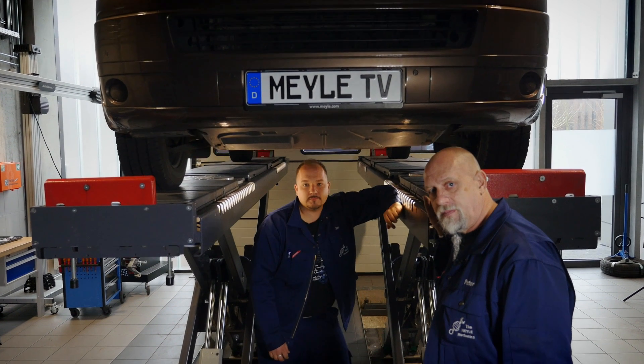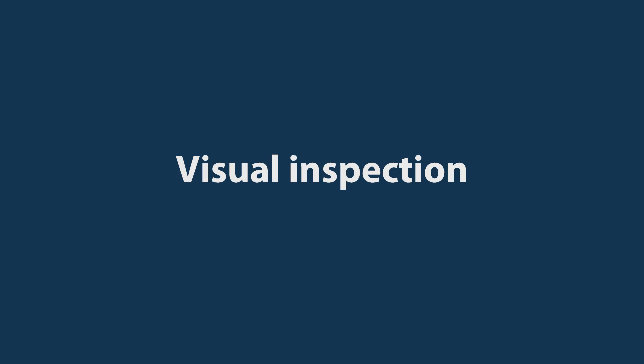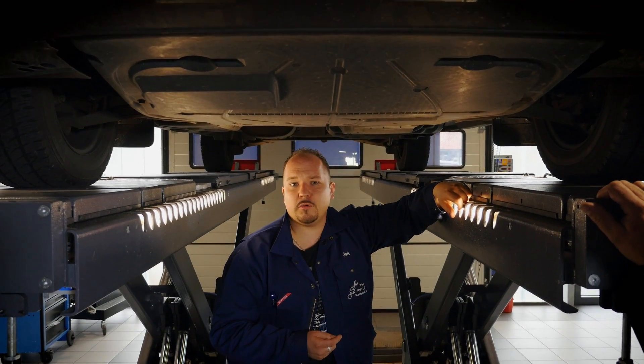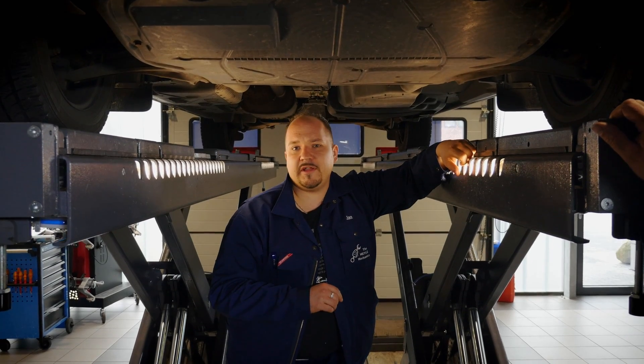You can also spot shock absorber damage by doing a visual check. Look for fluid runs along the shock absorber or oil spills on the ground or control arm. If you do some regular off-road driving, inspect the shock absorber for dry dirt sticking to it. This may suggest that oil is leaking from the shock absorber, making the dirt stick to it.